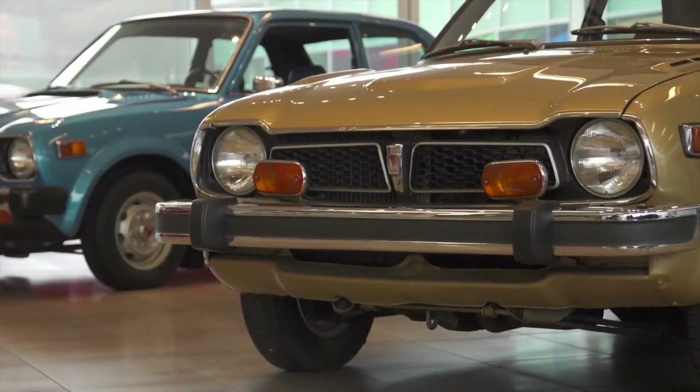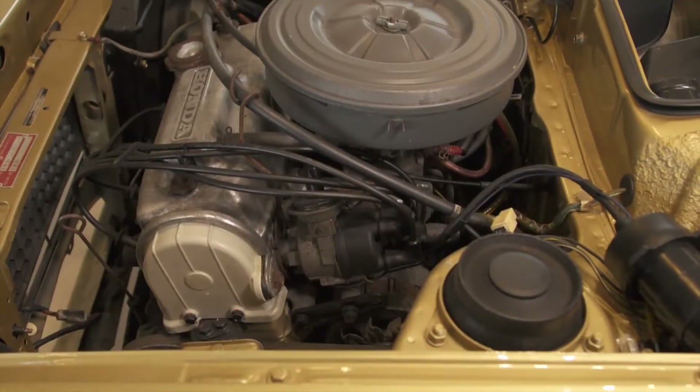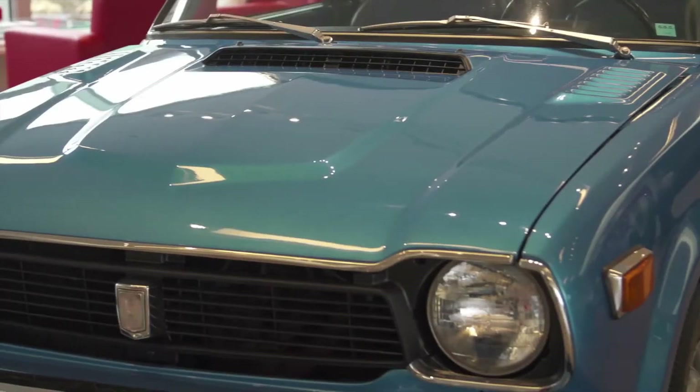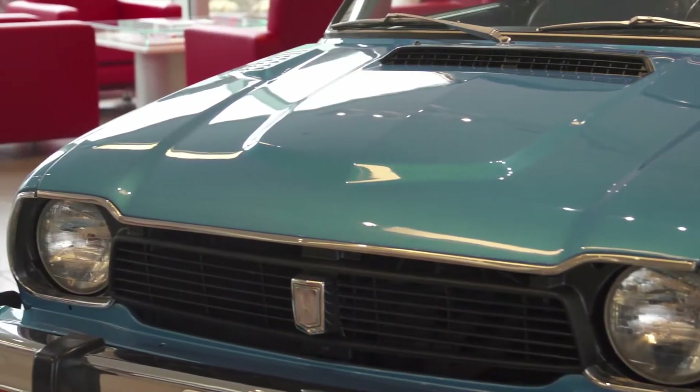This featured the revolutionary CVCC engine technology, helping to produce much less pollution, including reducing carbon, hydrocarbon, and nitrogen oxide.